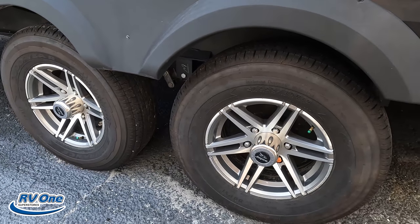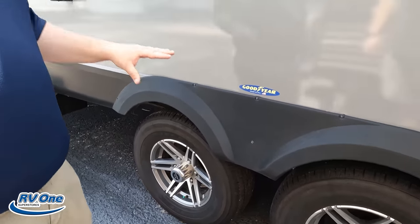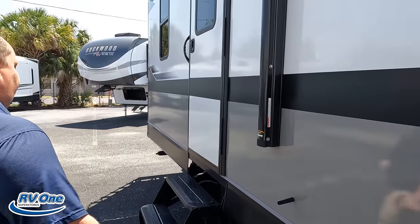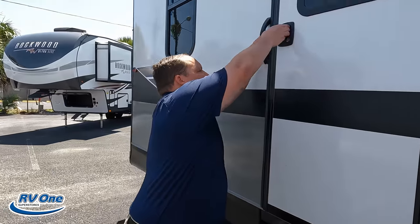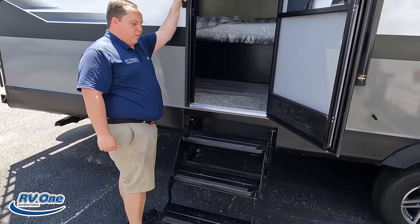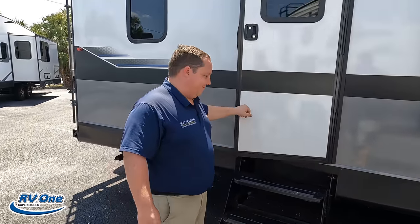The tires are ST 225-75 R15. That's a little different — similar to the steps, on a destination trailer you're not putting the nicest tires on, so that's unique. Coming further down the side we've got another entry point, this one to the master bedroom. We'll address the steps again towards the end of the video.